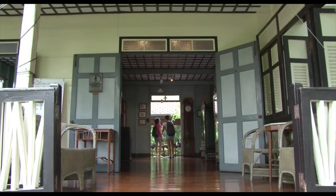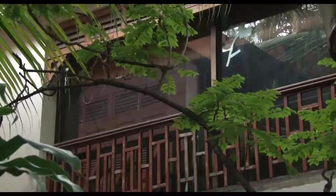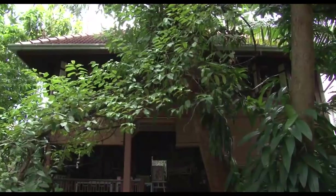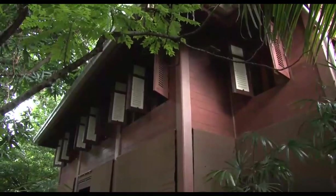Even more fascinating is the story behind the museum. The house was donated to the city by the previous owner's daughter, Archan Warapan Surawadi, who still lives in the grounds — a truly wonderful gesture of philanthropy.